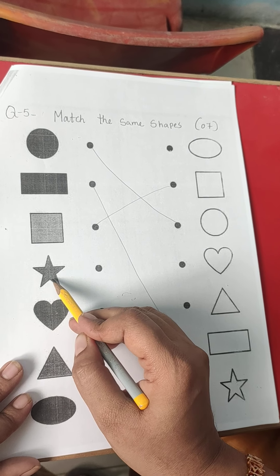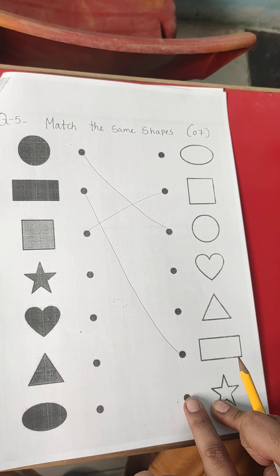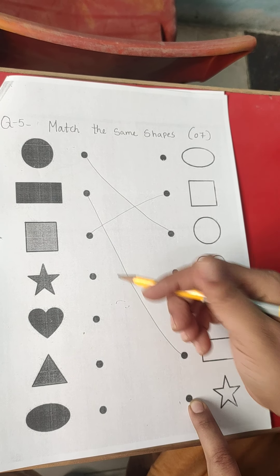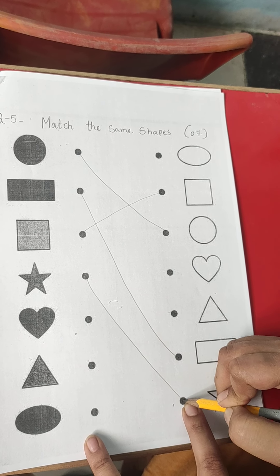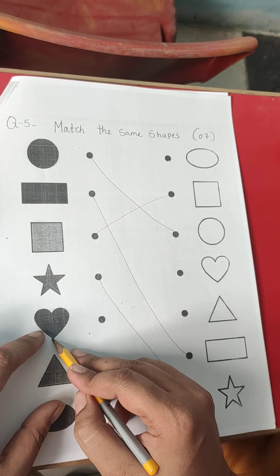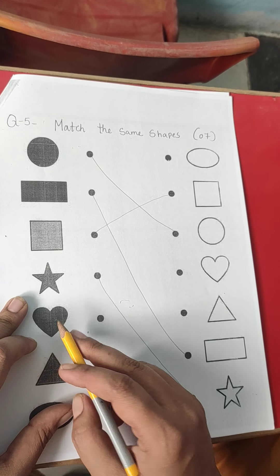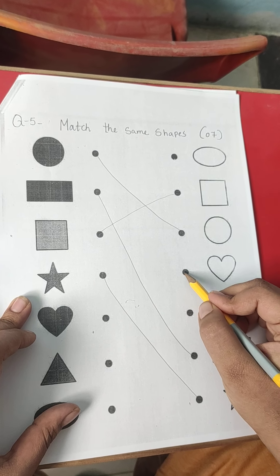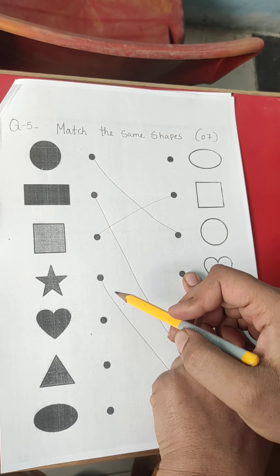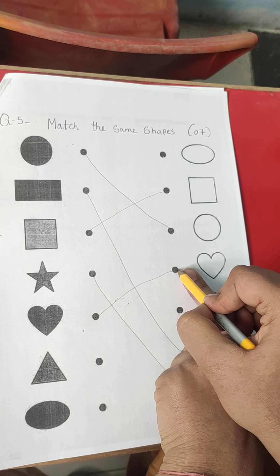This is star. Where is another star? It is at here. So we will point on point one and match the same point. This is heart. I love heart. The same heart is at here. So from this point, we will match this to this heart.